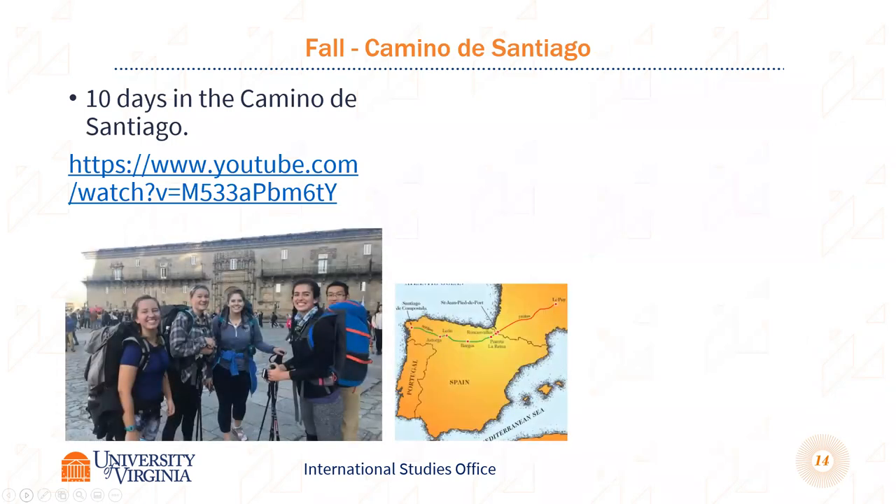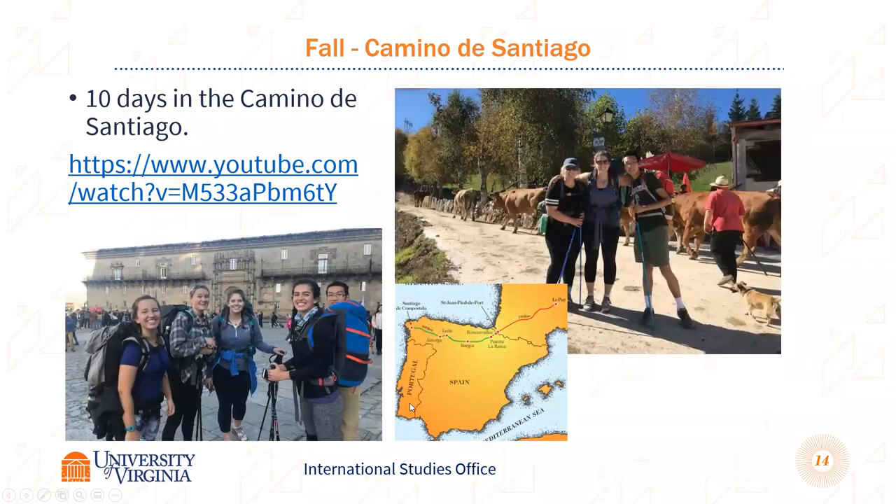In the fall, they offer an optional trip to walk the last 10 days of the Camino de Santiago — one of the old pilgrimage routes — ending in Santiago de Compostela. They help you get all the gear and staff accompany you. It's a great activity to do during fall break and a pretty unique experience while you're in Spain.